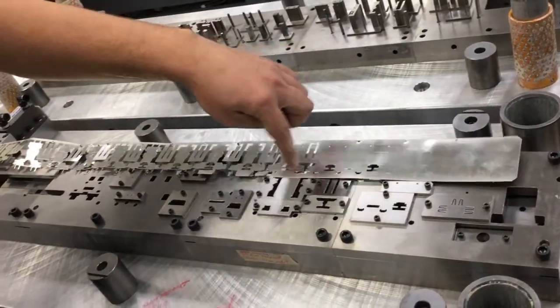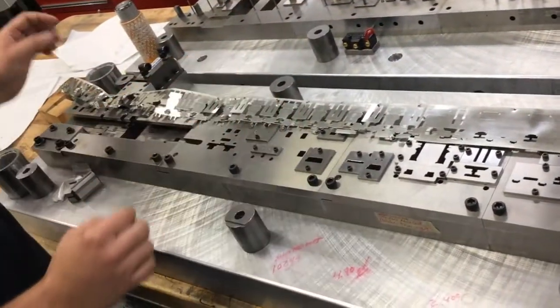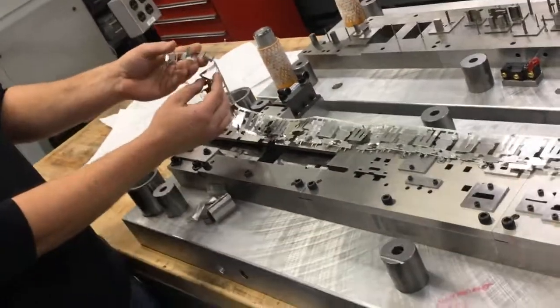It starts out as thin gauge metal. Then the metal stamping press cuts out sections and folds it around until you get your finished product.